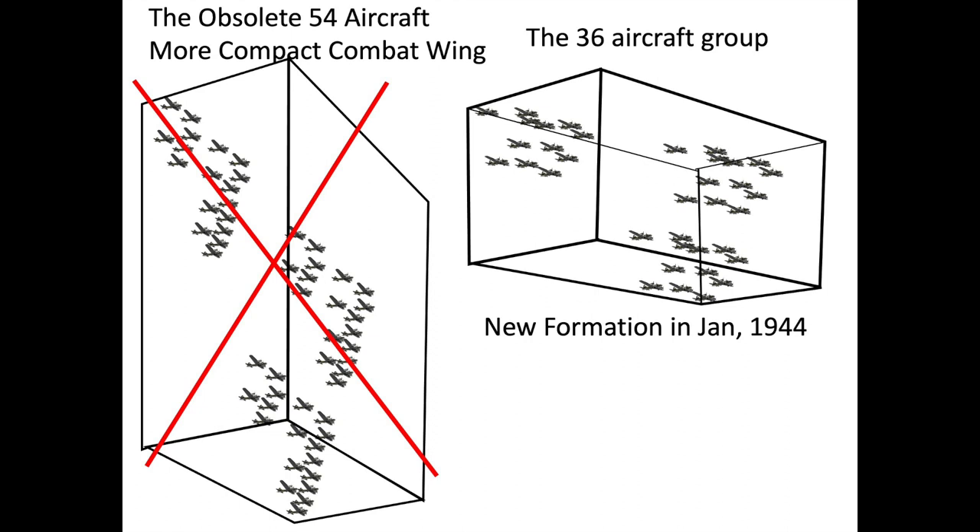The next formation adopted, the 36-aircraft group, replaced the More Compact Combat Wing in January 1944. The 54-aircraft combat wing proved difficult to maneuver as a cohesive unit without breaking off element stragglers, especially true for the B-24s due to poor pilot visibility. The smaller, tighter formation increased bombing accuracy, took advantage of the long-range fighter escort, and increased the use of radar bombing in foul weather. The defensive firepower was roughly equivalent, as fewer guns were now blocked by other planes in the formation.